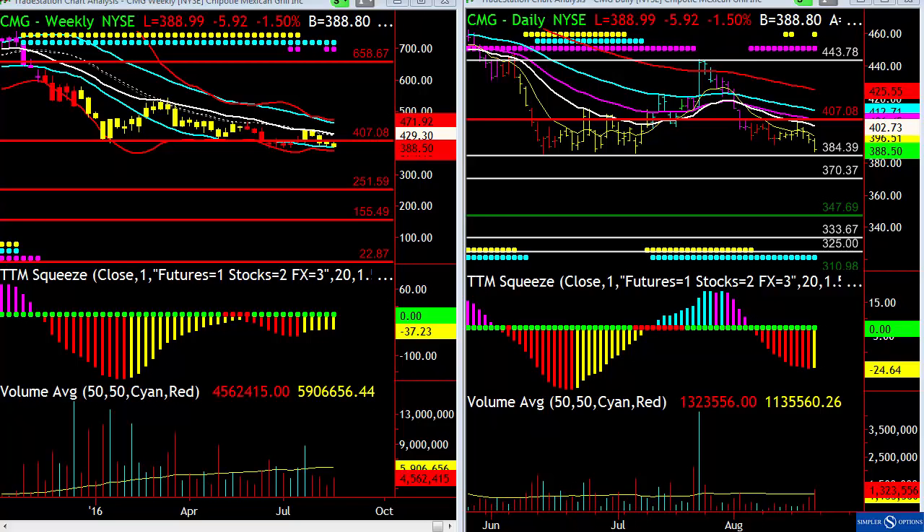We did a trade in CMG in the room on Thursday. The idea was we're getting the head and shoulders top here. Let's see if this can continue pushing lower. And it looks like we started a little bit of the break today.